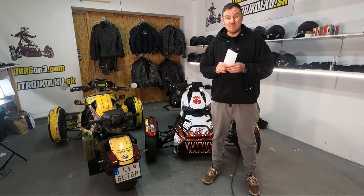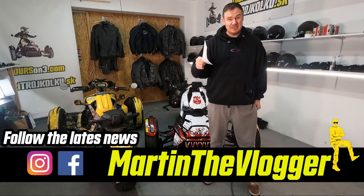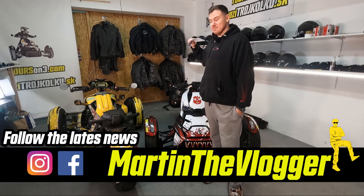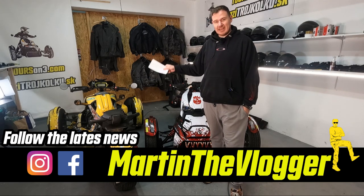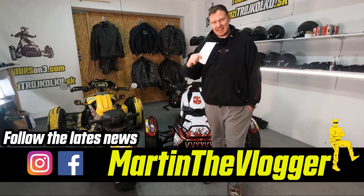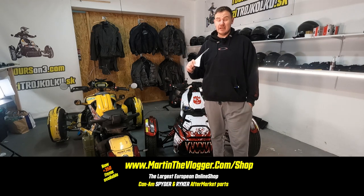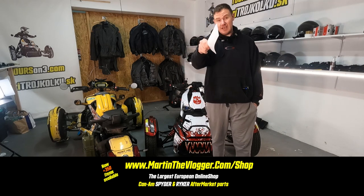Hi guys, this is your boy Martin from martin.vlogger.com and today we're going to talk about 15 items that I think are the most needed for your Can-Am Riker. Actually, not I — you think. Because these are the most popular items on our shop in 2022 that you have bought.